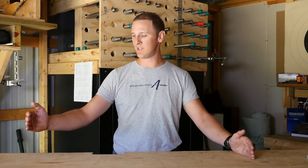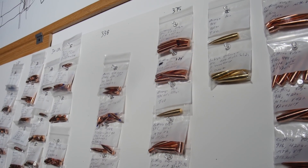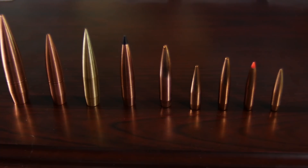Terminal bullet performance is usually thought of as a matter of bullet construction, which does have a lot to do with terminal performance. On the range between high penetration and low expansion versus high expansion and low penetration, you've got the whole spectrum of bonded bullets, solid bullets, frangible bullets. There's a lot of debate about what's the right combination of penetration versus expansion, but I'm not even going to focus on that.